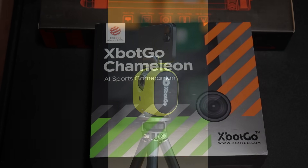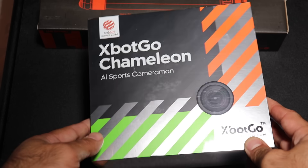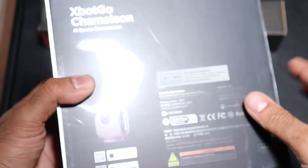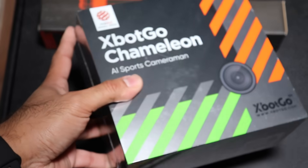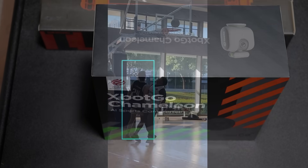At its core, this is an intelligent AI-powered camera mount that works in tandem with your smartphone. It has a built-in camera with an AI chip that analyzes and tracks the action in real-time — including tracking real-time players, ball movement, and jersey numbers — all while your phone handles the full recording.